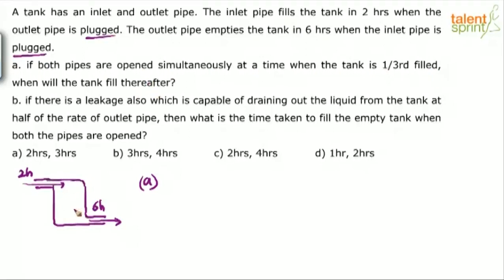Already the tank is one-third filled. One-third of the tank is filled, so the remaining two-thirds have to be filled. Both pipes are opened simultaneously when the tank was already one-third full — this pipe is unplugged and that also is unplugged. So how much time will it take thereafter to fill the tank? First, find out how much time both pipes take together.